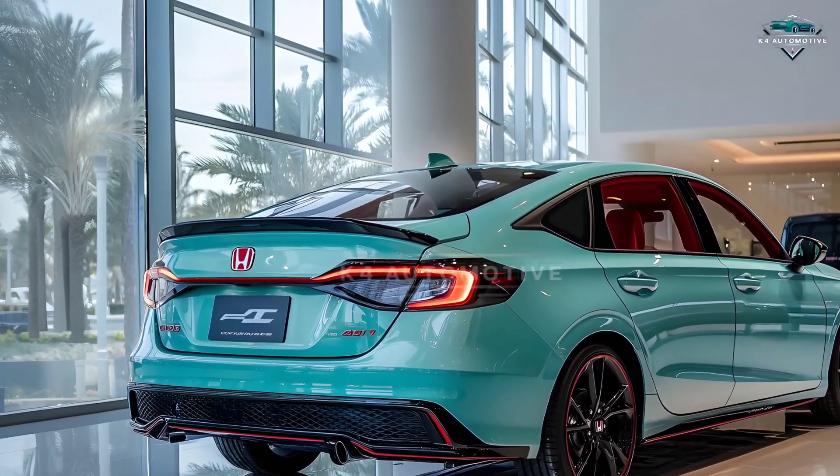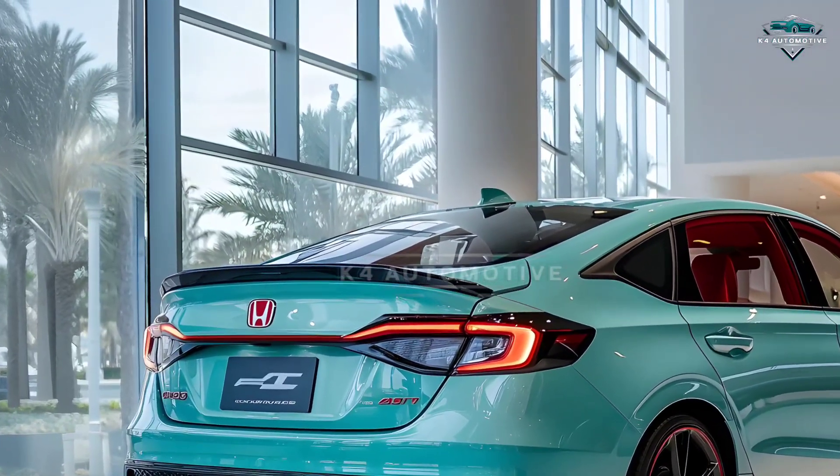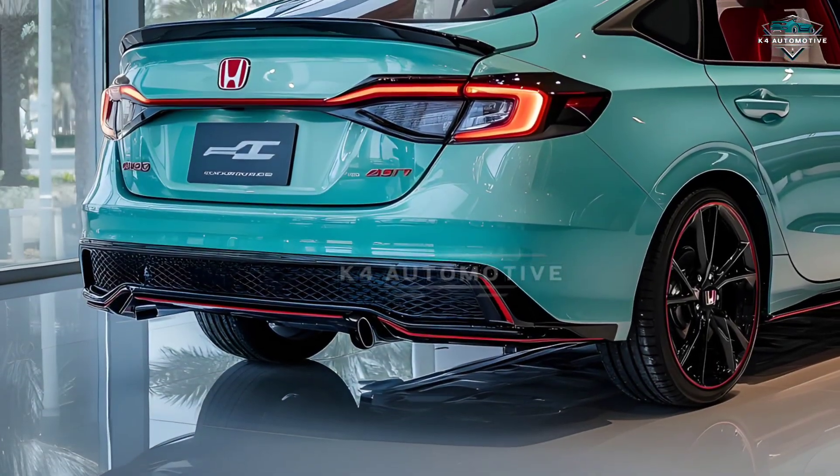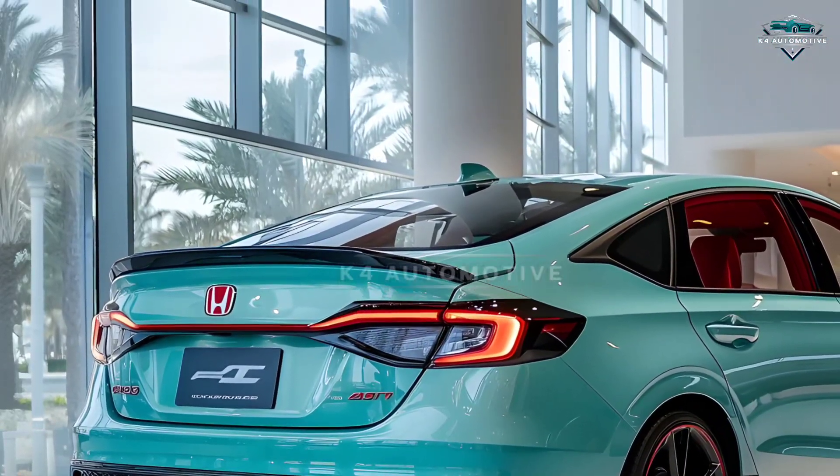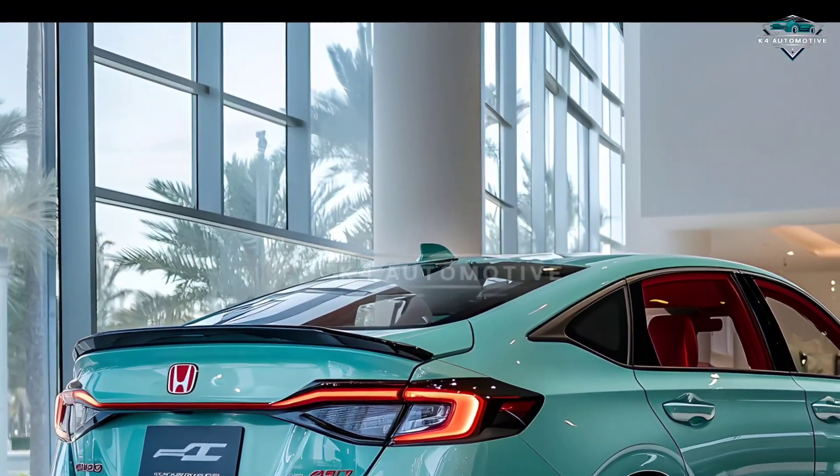Greetings from K4 Automotive Channel. Introducing the all-new 2026 Honda Civic, where innovation meets timeless design.